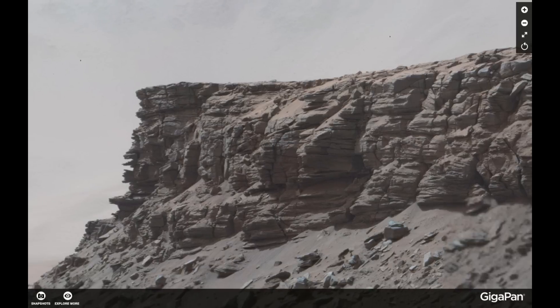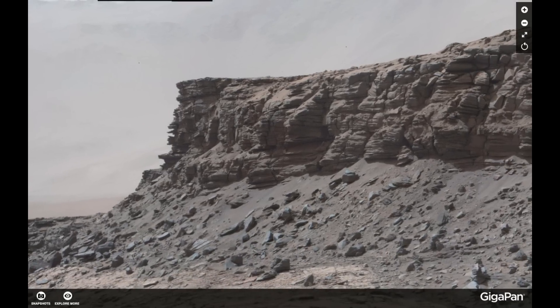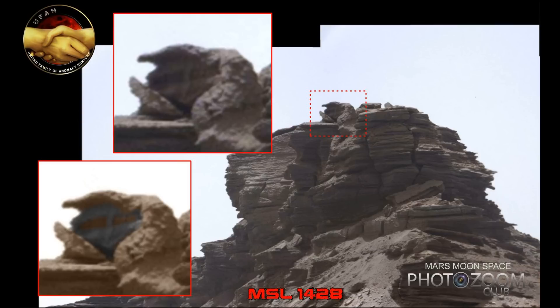Of course this could be a trick of light and just simple rocks with our imagination gone wild. But with all the stuff I've seen on Mars lately, I just don't think it's a trick of light. I've seen so many amazing things on Mars, and yeah, that's just the way it is.